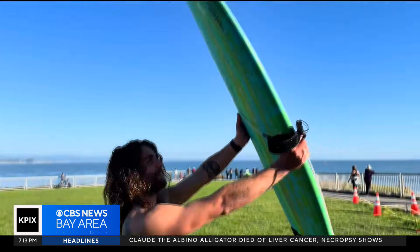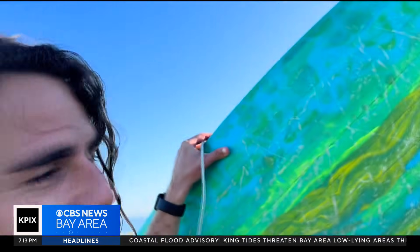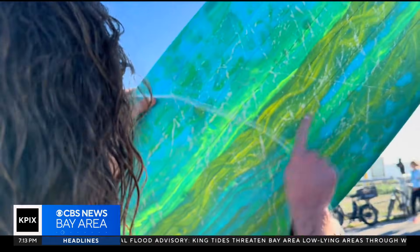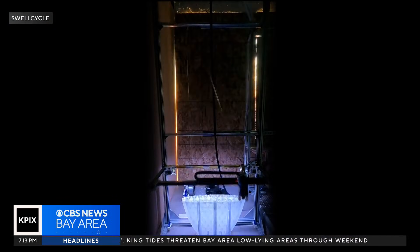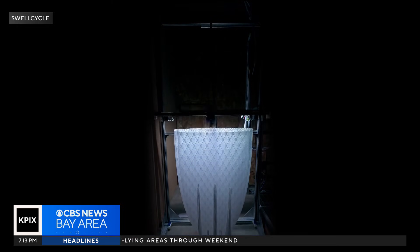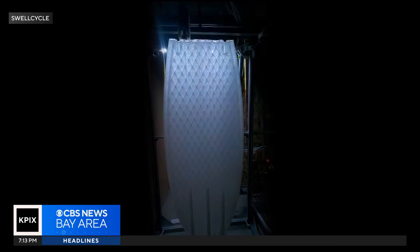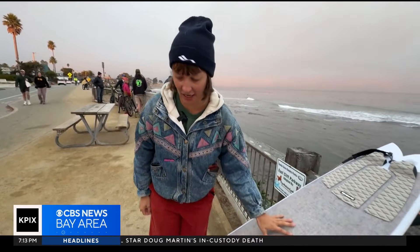You can even see the light through it — these boards are foam-free. That thing is hollow, with channels all through it. They're created at Swell Cycle with just enough bioplastic filament called polylactic acid, or PLA for short, which is compostable under very specific conditions. It's basically made mostly from corn or sugarcane — anything that can be turned into sugar.